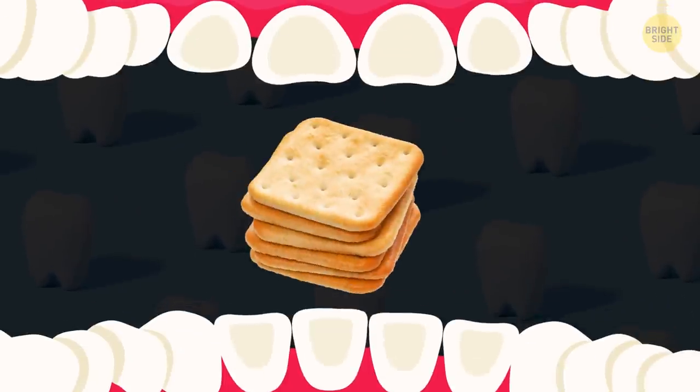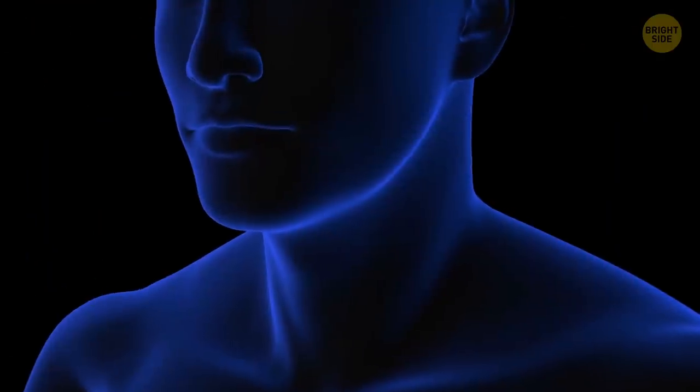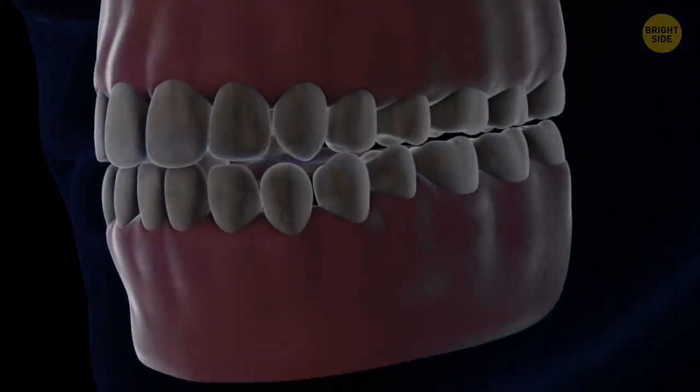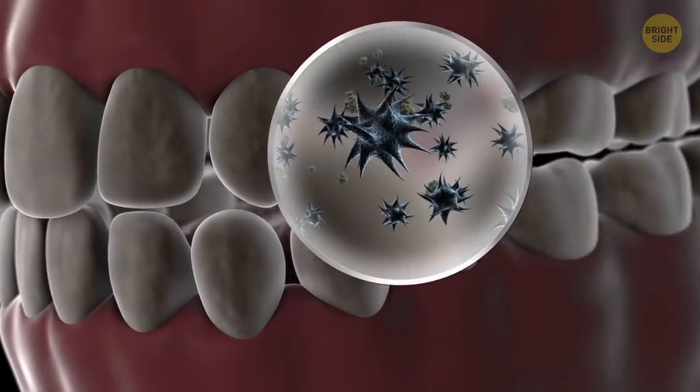Crackers are even more hazardous to your teeth than sugar. It's not sugar, but acid that decays the tooth enamel. Sticky crackers produce that acid — it's a good environment for bacteria, and they're gonna feast between your teeth.